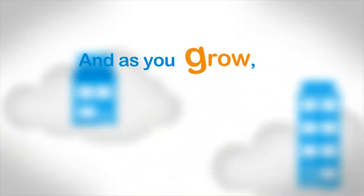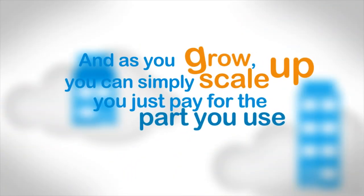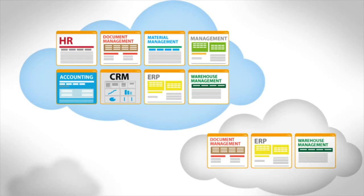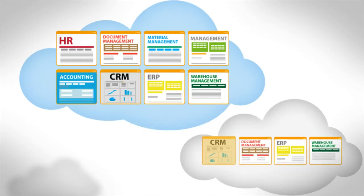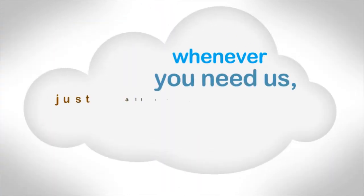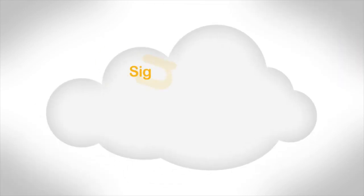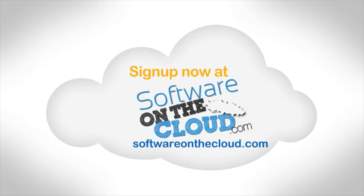As you grow, you can simply scale up. You just pay for the part you use. This way your efficiency goes up and your cost goes down. Simply select one of our apps for a free sign-up and mix your application portfolio as you go on. And whenever you need us, just call us — we're there for you 24 hours a day. Sign up now at softwareonthecloud.com.